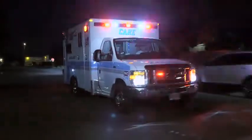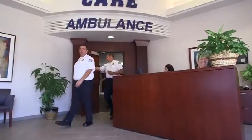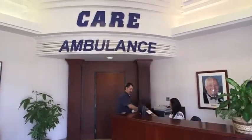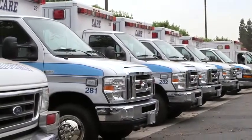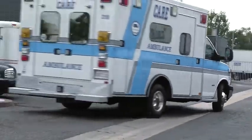When you're in the business of helping save lives, a moment saved can be critical. And nobody knows that better than Care Ambulance Service in Los Angeles. In business more than 40 years, they are one of the largest providers of ambulance services, serving Los Angeles and Orange Counties. Their 135 ambulances respond to more than 190,000 service calls each year.